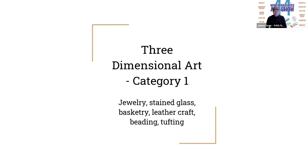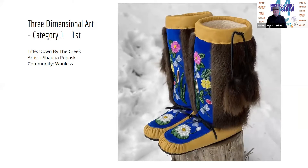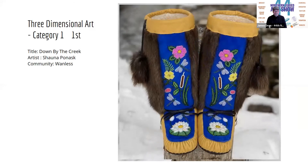The first prize is going to Shana Ponask for her beautiful mukluks, "Down by the Creek." We were very taken with the beadwork in these mukluks, as well as the specificity of all of the different elements coming from the land. We could identify all of them in there and enjoyed that very much. Congratulations to Shana.